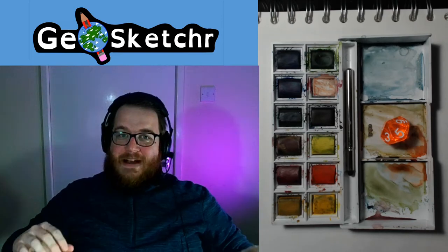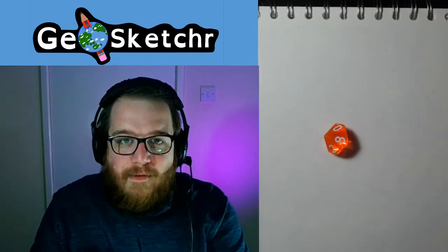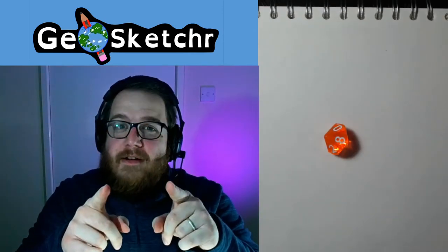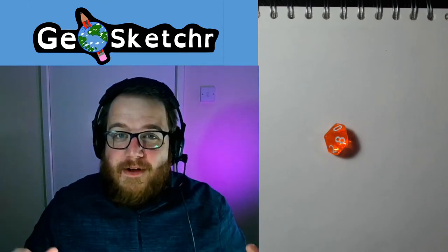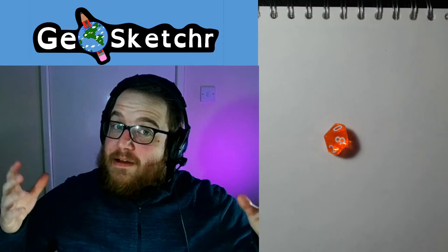Welcome back to more GeoSketching. This is an online challenge cast out at all creatives and non-creatives. Even if you're not creative, you can grab a pencil, make some marks, make an interesting little drawing, have a go, maybe learn a new skill.